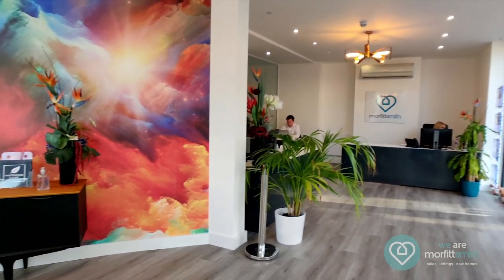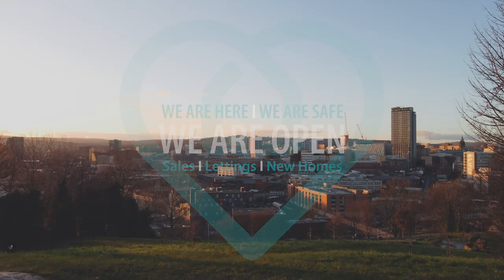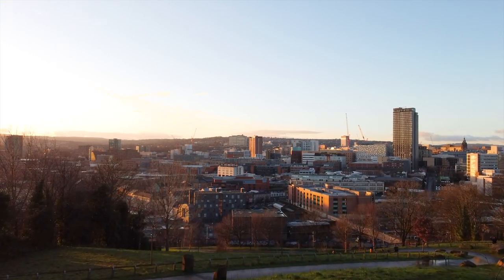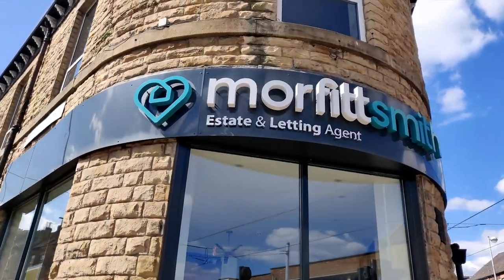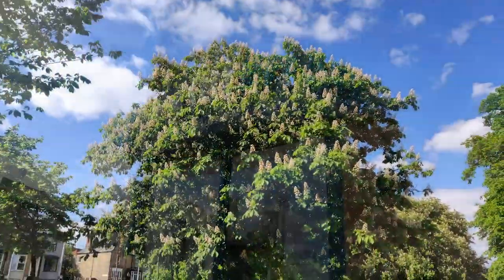For more information on this or any of our other properties, go to morfittsmith.co.uk. I'm Frankie and we are Morfitt Smith. If you are interested in buying or renting any of the properties we have available, you can find us online at morfittsmith.co.uk, by email, by phone or messenger. Stay safe Sheffield.